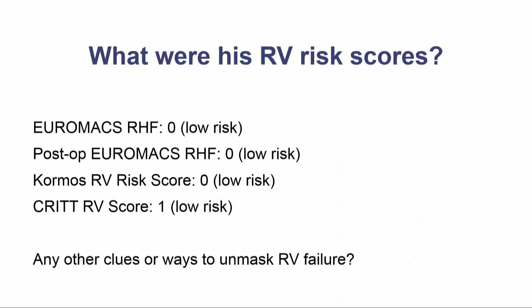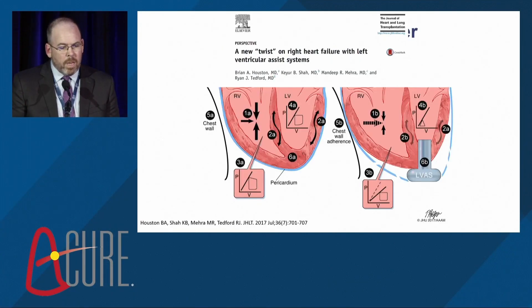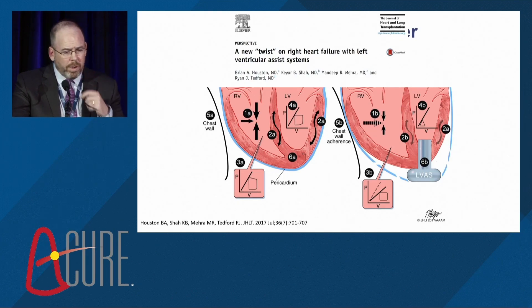What about our patient? His risk scores were all low — every one of them. Are there any other clues or ways to unmask RV failure? This is a perspective we wrote a couple of years ago. If you read it, you'll still be confused about right heart failure, but you'll be a slightly higher-level thinker at that point.